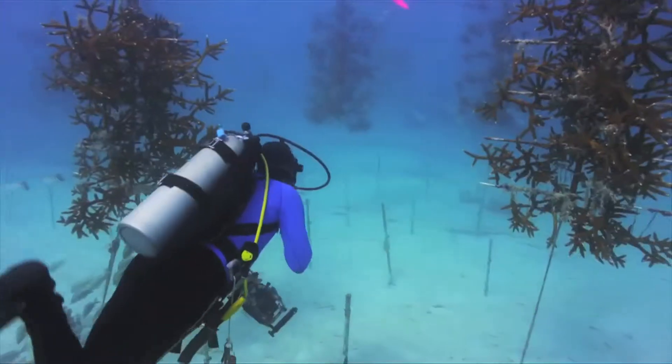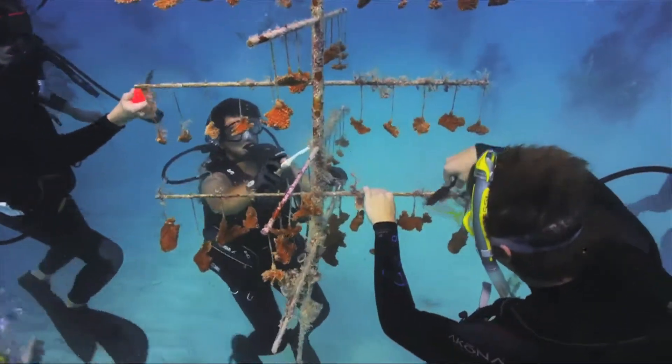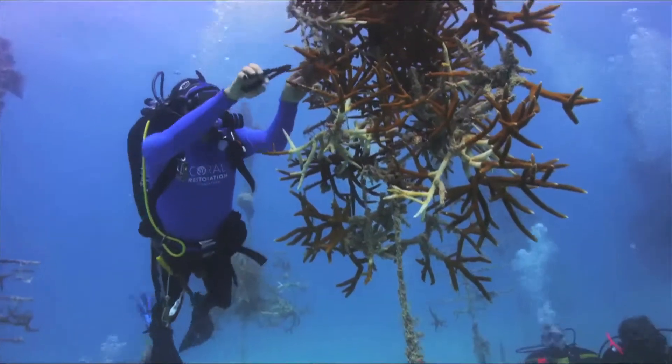My name is Ken Niedemeier, and I'm the president of the Coral Restoration Foundation in Key Largo, Florida, and we grow and restore coral reefs. We have developed an offshore nursery program, and it requires divers to go down there and do the nursery work. We grow these corals in the offshore nurseries — we've got several up and down the Keys.